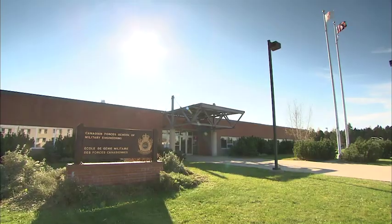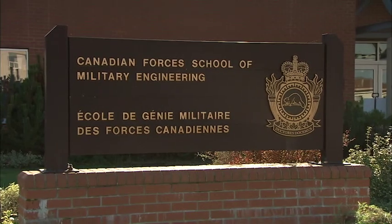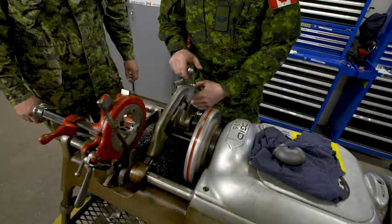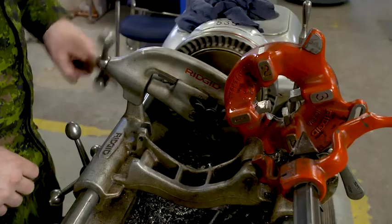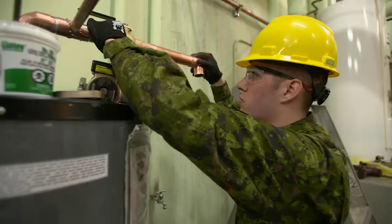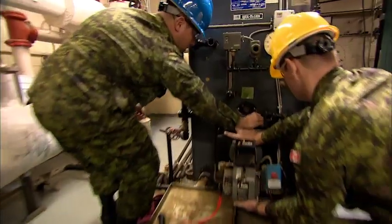After basic military training, you'll go to Gagetown, New Brunswick, to the Canadian Forces School of Military Engineering. When you complete your course in Gagetown, you will be assigned to a Canadian Armed Forces base for some on-the-job experience. That could mean working with the Army, Air Force, or Navy. You're always learning something new, so you have to keep your mind open to new ways of doing things.